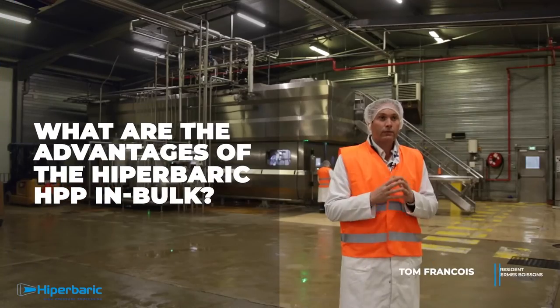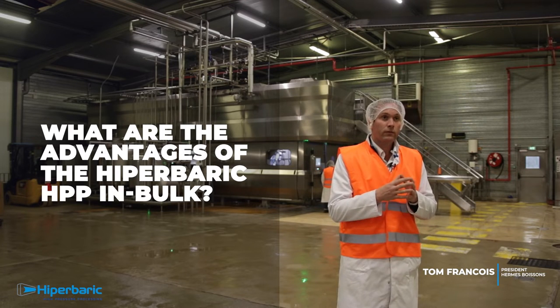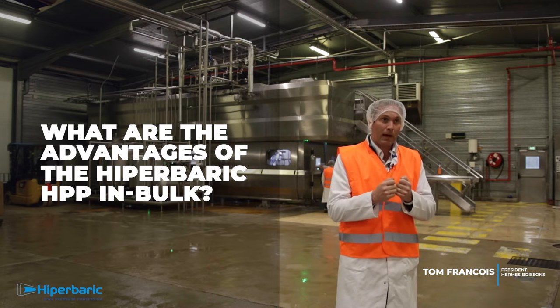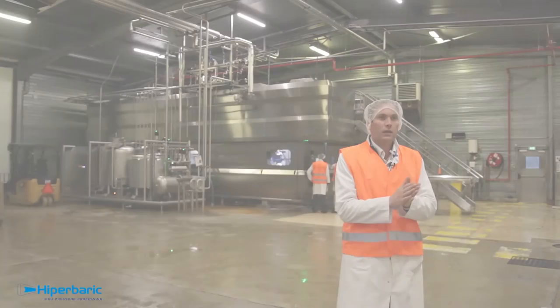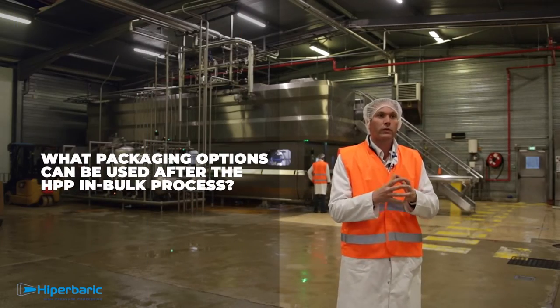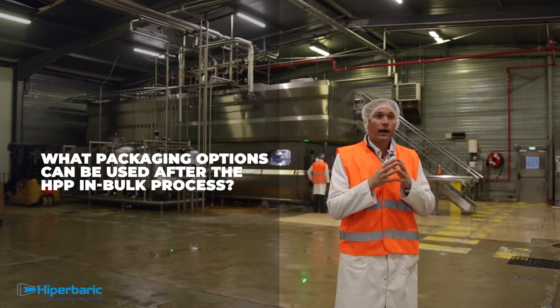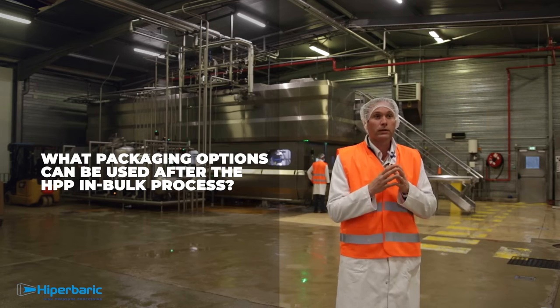The main advantage of Hyperbaric bulk is that it is the most effective, productive, and automatic way for beverage production that can be packed in any type of packaging. Our company will be the global reference in Europe for producing HPP beverages, thanks to the high flexibility provided by the Hyperbaric 525 bulk technology.